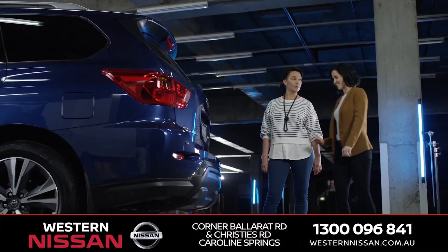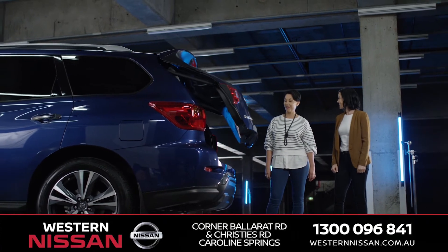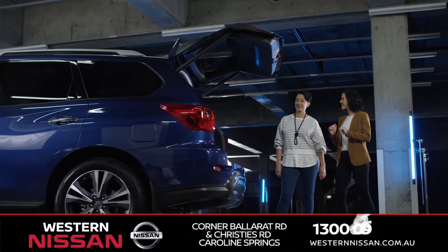Are you ready for this? It's not magic — it's a hands-free motion-activated tailgate for easy breezy boot access.